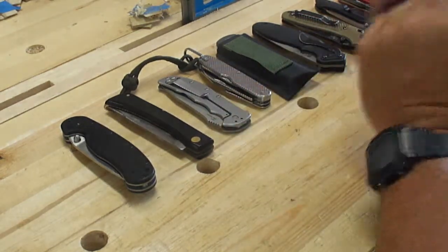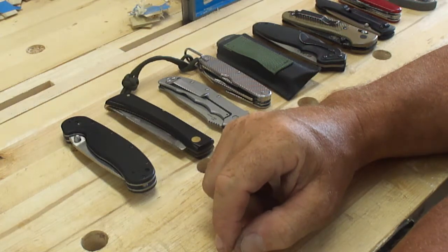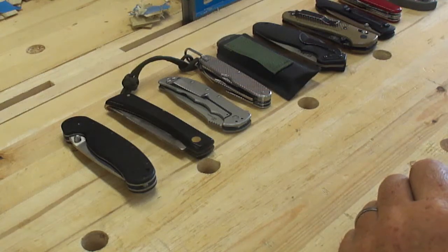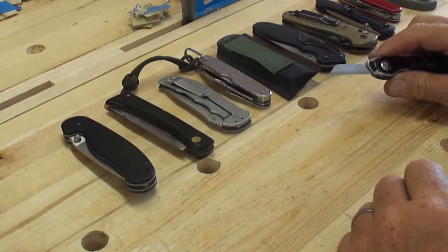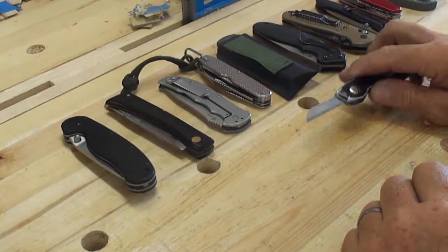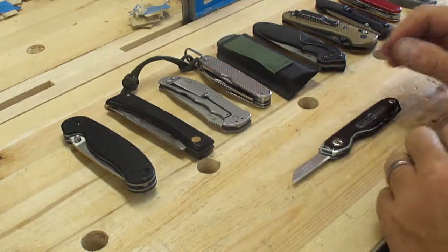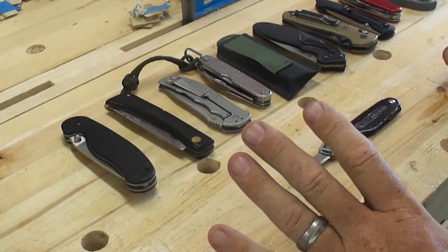Along with woodworking, my other great passion in life — at least in terms of material things, if I'm going to be honest — is a passion for knives and sharpening knives. I can't explain it, other than that my grandpa started giving me Cases and Bokers when I was 8 years old and teaching me about knives. He liked pocket knives, specifically Case knives and Boker knives. I thought I'd do a quick video on some of my favorite folding knives.